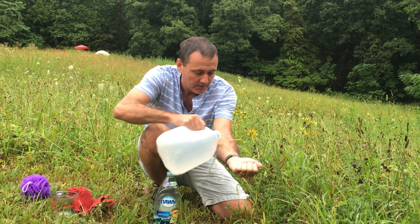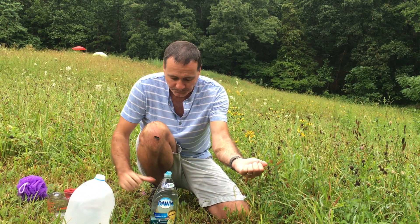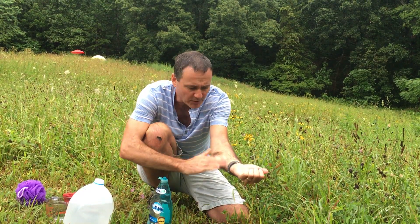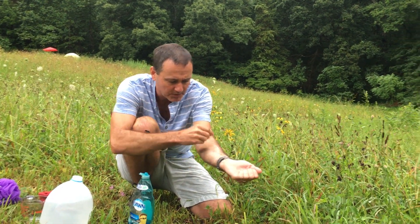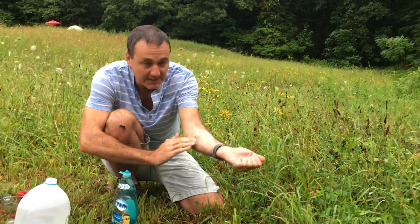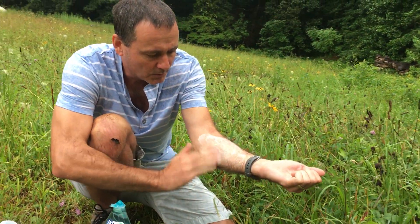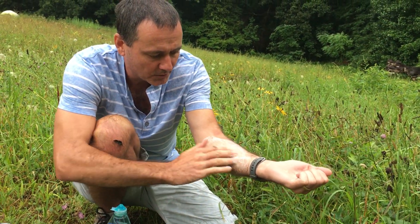I'm going to show you an example, and you're going to see why I put the grease on my arm. You can't see the urushiol oil from poison ivy — it's colorless and odorless, and probably tasteless (I'm not going to taste it to find out). So I'm going to pour a little bit of water on my arm, put some Dawn dishwashing detergent on it, and wash the area where I was rubbing poison ivy.